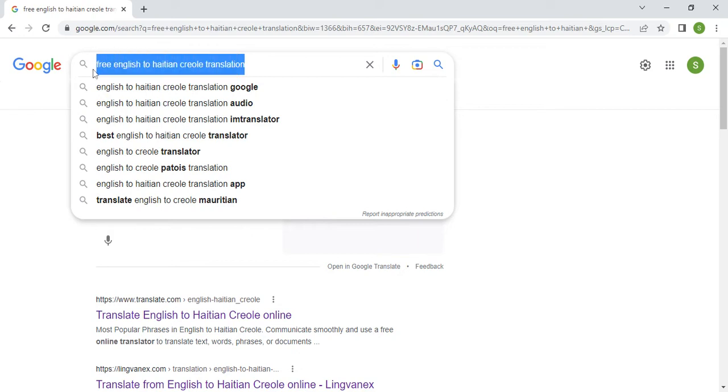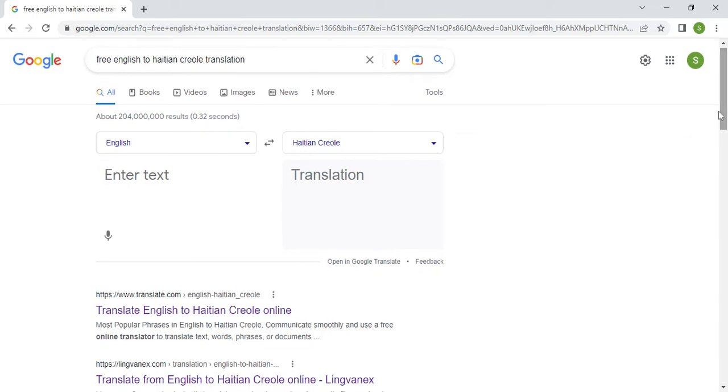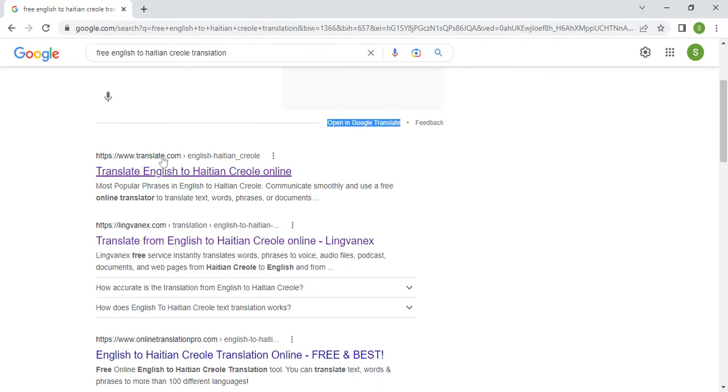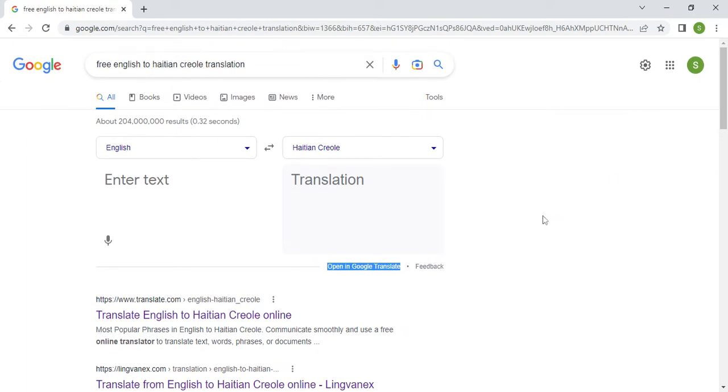If you were to go on Google and type the query 'free English to Haitian Creole translation,' you get these results from the search engine. You get the Google Translate option right here, then translate.com, then lingvanex.com, then onlinetranslationpro.com, and a fifth option also translate.com.